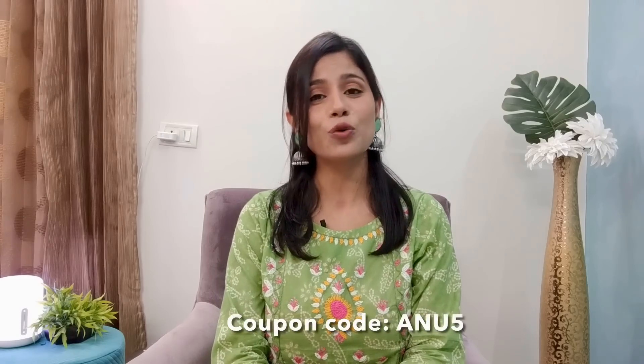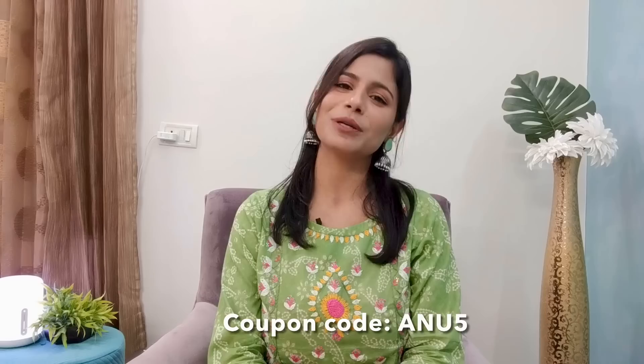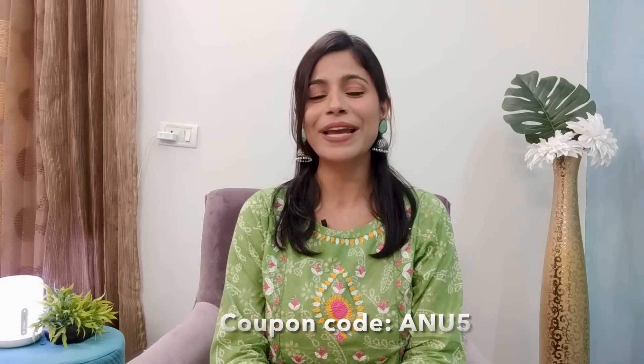So guys, this was today's collection from the brand Feshawar. Personally, I liked every outfit — even though I showed you 8 pieces, when I was scrolling through the website it was very difficult to eliminate any. I suggest you check out the Feshawar brand website where you will definitely find a lot more pieces. Whatever you like, you can buy for yourself. Don't forget to use my coupon code ANU5 which gives you an extra 5% discount.